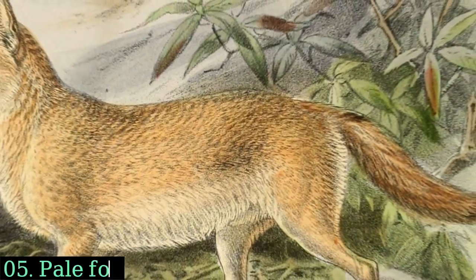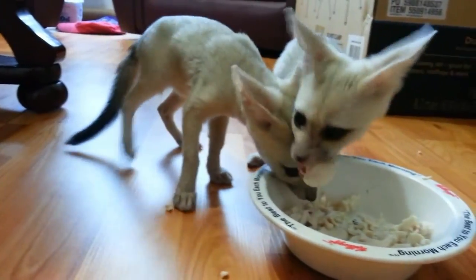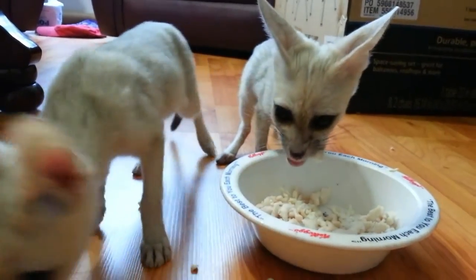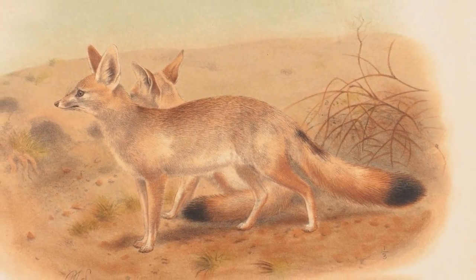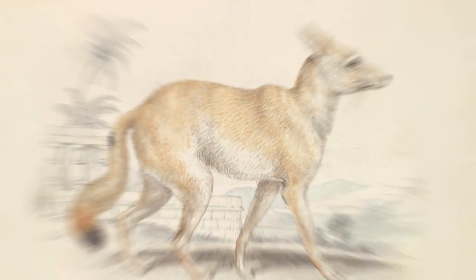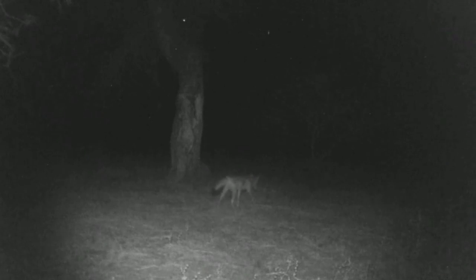Pale Fox. The pale fox is a small fox species found in the Sahel region of Africa, spanning from Senegal to Sudan. Its light-colored pale coat provides effective camouflage in its sandy and rocky desert habitat. It is primarily a nocturnal and solitary hunter.